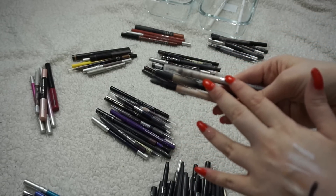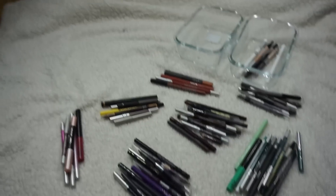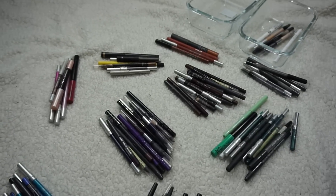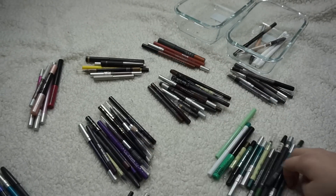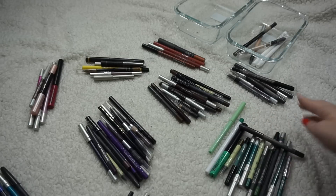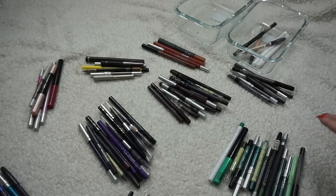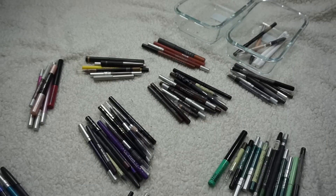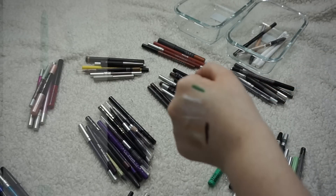I'm going to try and reposition my camera a little bit so it stays in focus — that's the hard part sometimes. The green category is going to be a difficult one for me to weed through. I'm not going to swatch all of these because we'd be here all day. I know I'm keeping the ColourPop Crème Gel Liner in Teaspoon — I use this a lot.